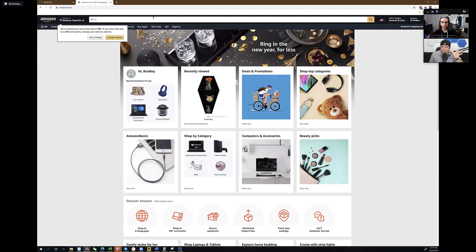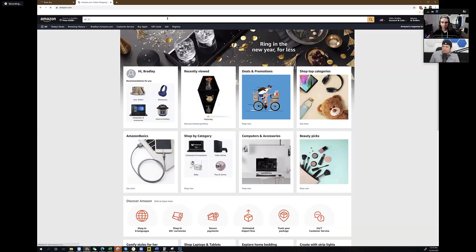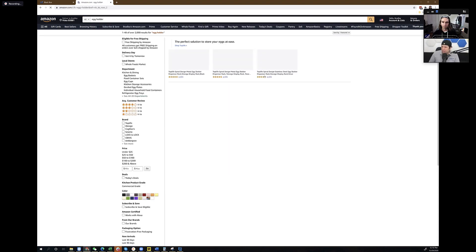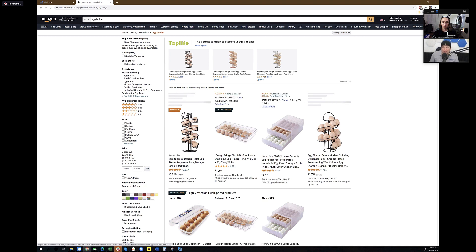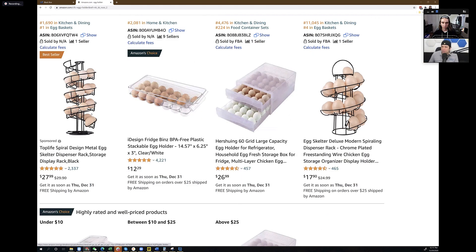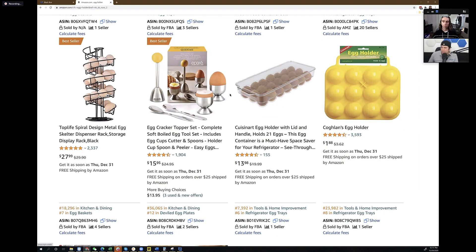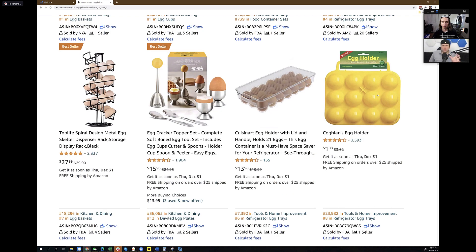So I said, let's go to 'egg holder' on Amazon. Right now this is almost the same as what you would have seen a year ago — you see plastic ones, spiral ones, and it seems like it might be too late to get into this. You've got 4,000 reviews, 500 reviews, 500 reviews. We see metal ones, plastic ones. So far so good — this is exactly what we saw last year.